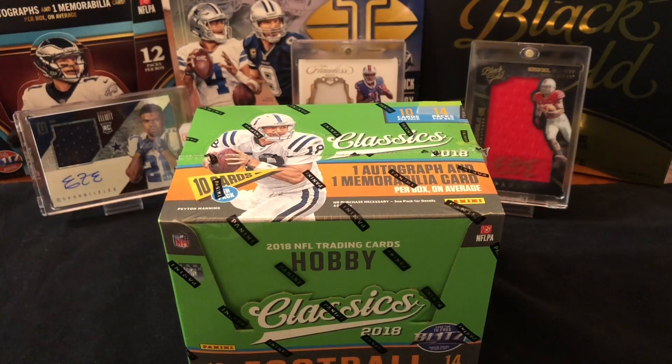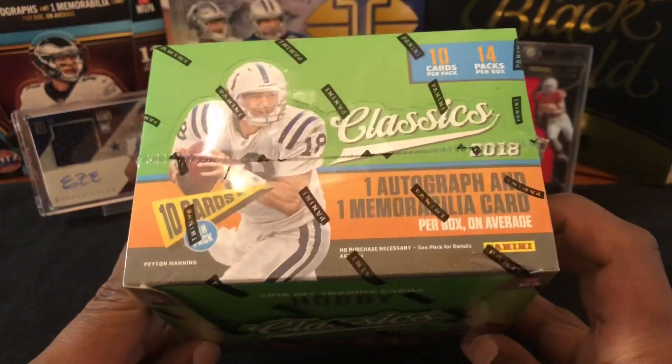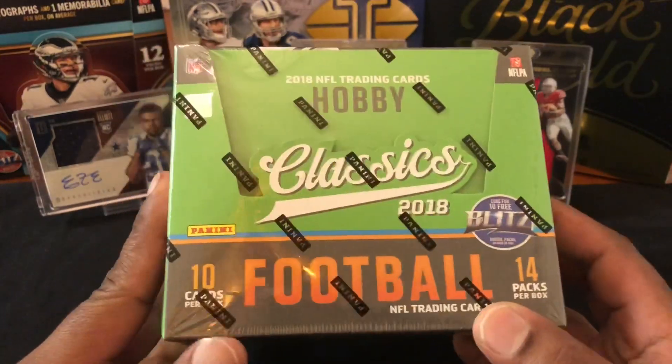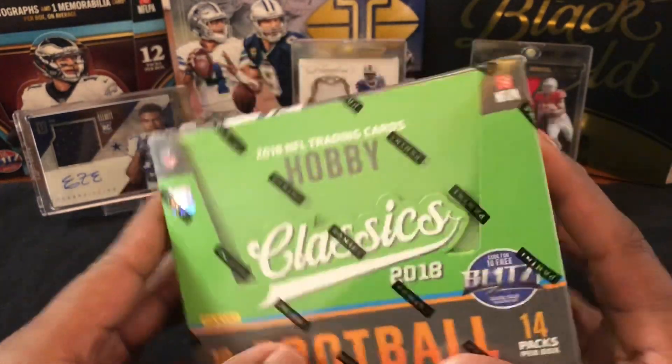Hello, how's everyone doing? Capital P here with another video. Today we got something cool — we're gonna go back to some classics: 2018 football. Back to the roots, back to some classic videos, some good old football.